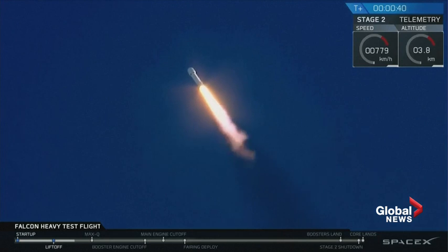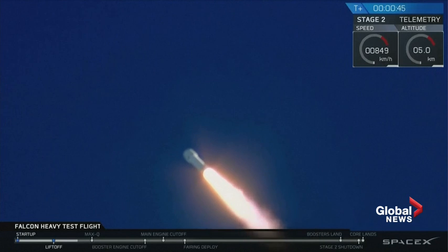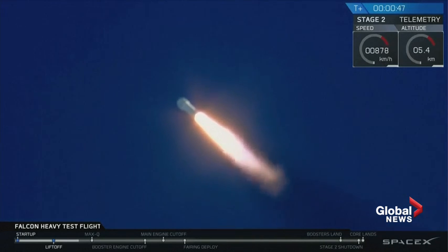Building on the history of Saturn V Apollo, returning pad 39A to interplanetary mission. We're getting ready to throttle down for Max Q.